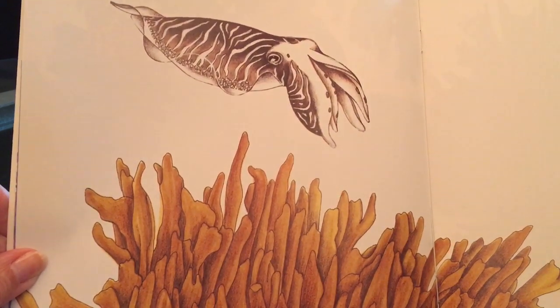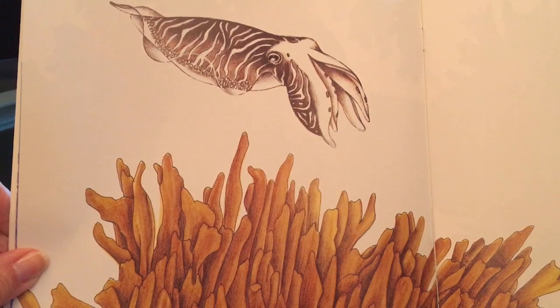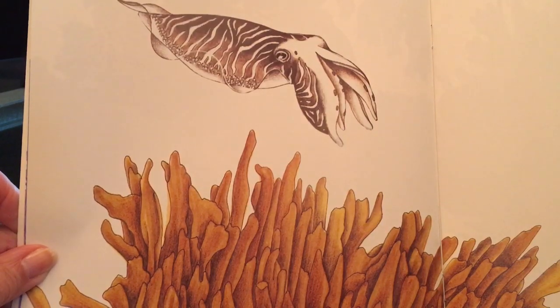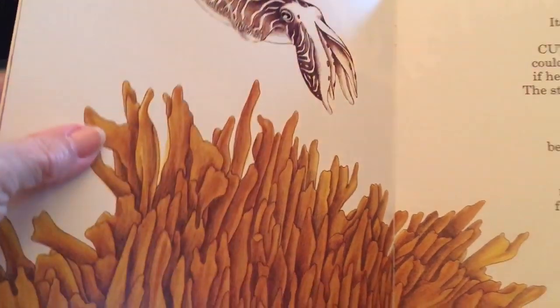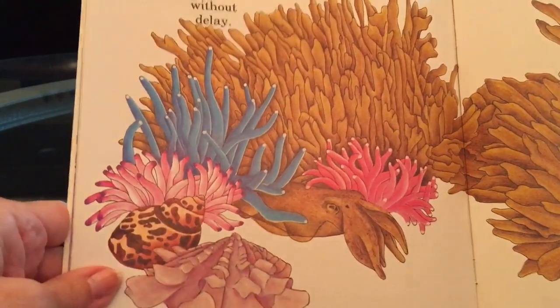It's relative the cuttlefish could do the same if he should wish. The stripes that he is sporting show that he's been courting, but he can make them fade away slowly or without delay.